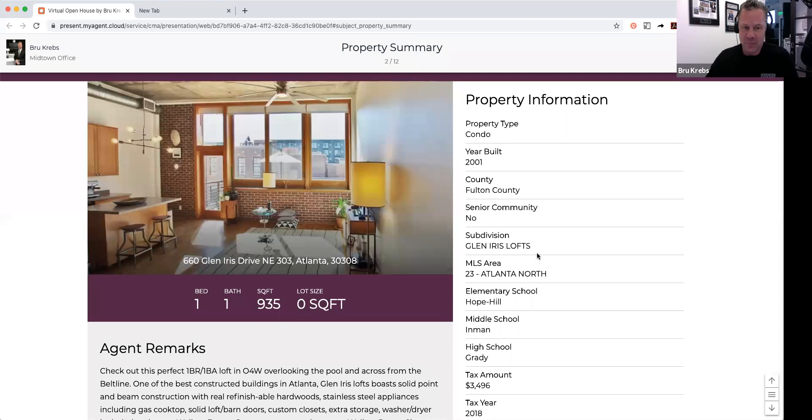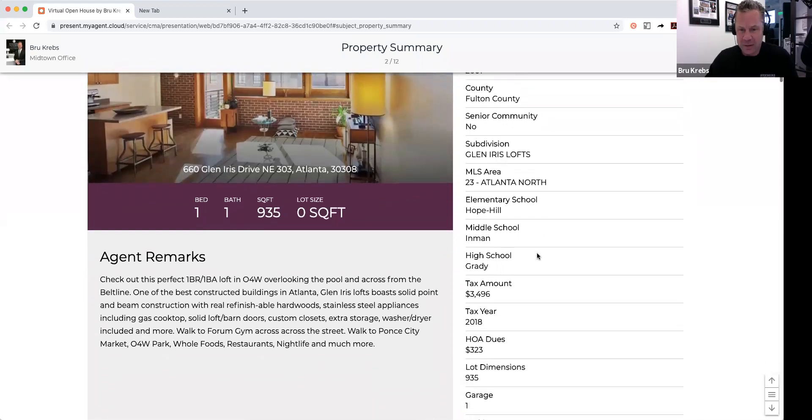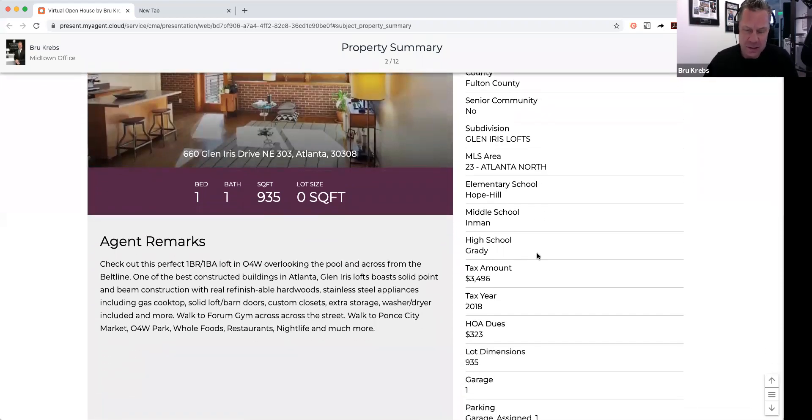It is 935 square feet, one bedroom, one bath. Taxes in 2018 were $3,496. The elementary school is Hope Hill, with Inman being the middle and Grady being the high school.